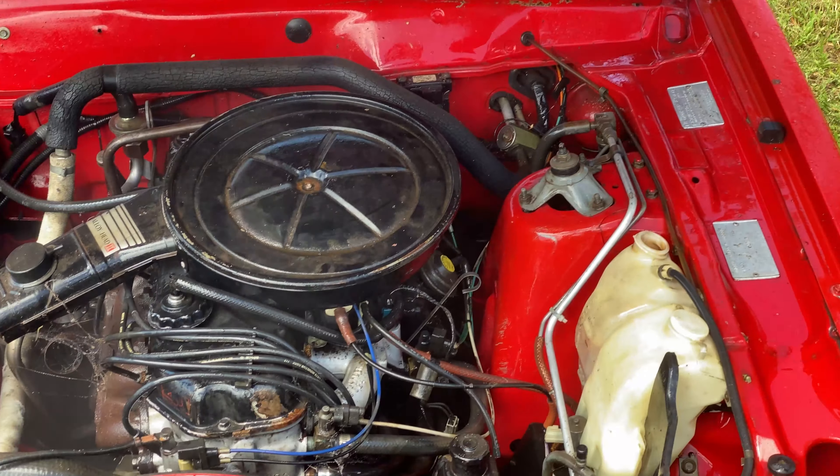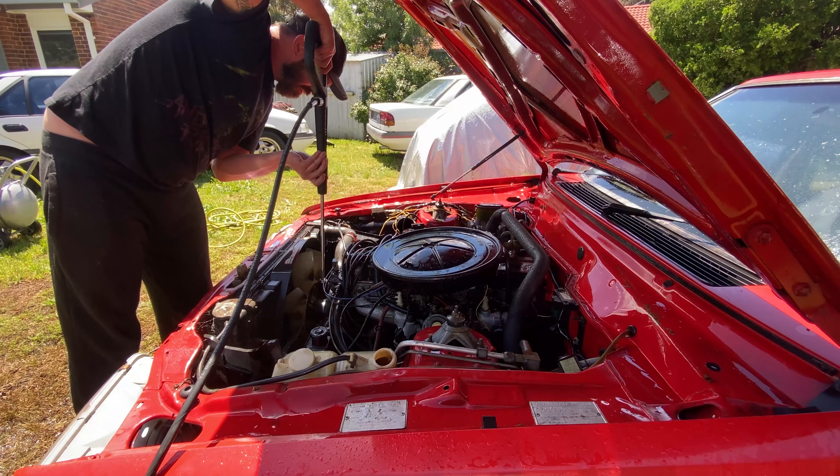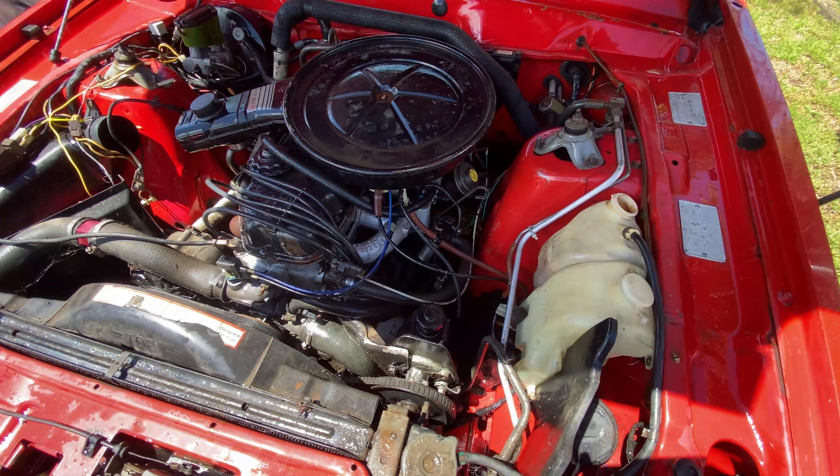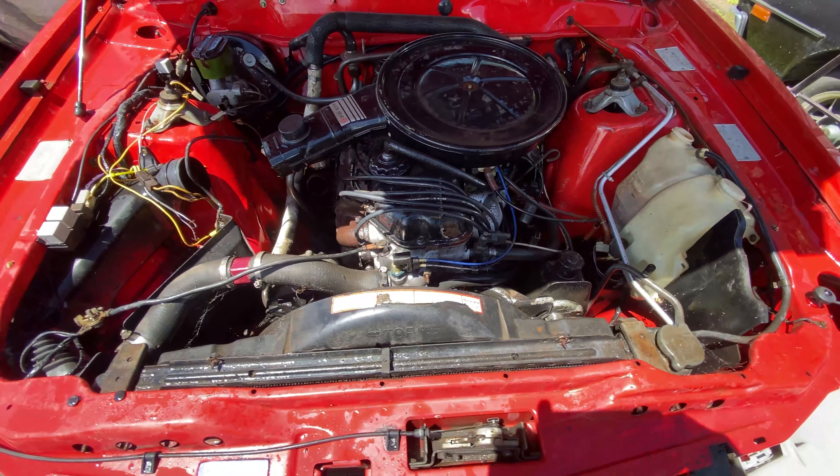As you can see, the engine bay came up a lot better than it was before. This engine bay has minimal rust, so we're really lucky in that regard. We cannot see any visible rust at all, and most of the red paint is still in very good condition — some of it does need a cut and polish.